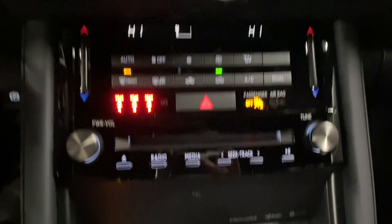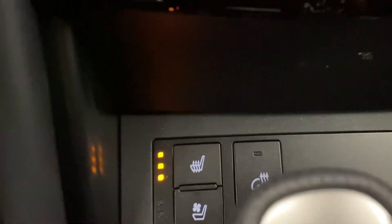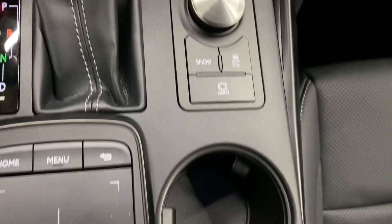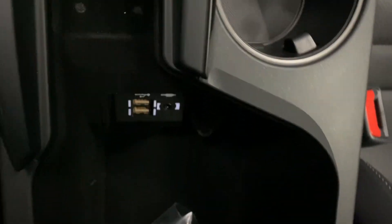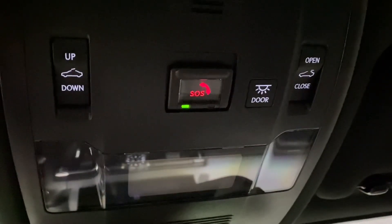You have your dual-climate controls, your audio controls, your heated and ventilated front seats and heated steering, your mode selector, cup holders, storage space in your center console, and above, your controls for your sunroof.